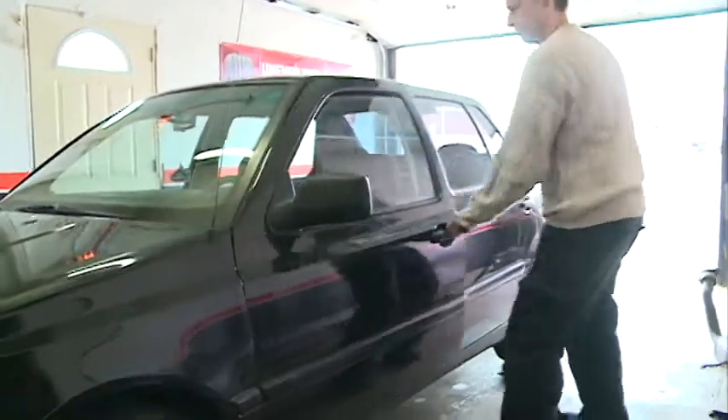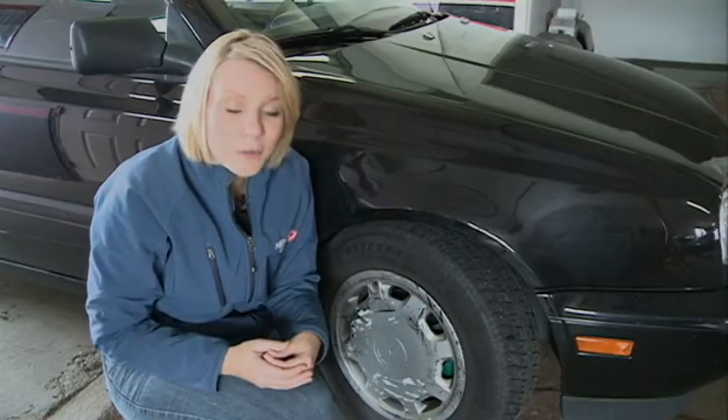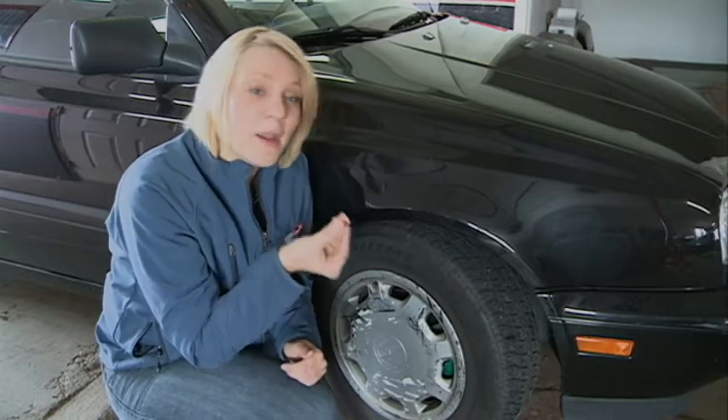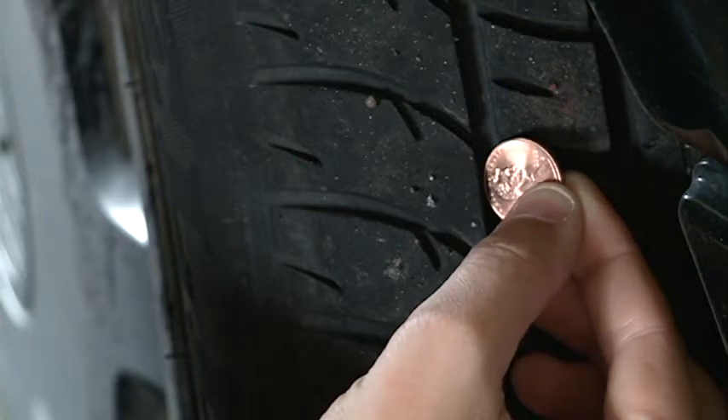Kotroski says you don't need to be a mechanic to get your car winter ready. There are a couple things you can try at home to see if your vehicle is ready for winter. Let's say you want to check the tread on your tire — you can do this by using a simple penny. Just put it between the tread on your tires, and if it's past the top of Lincoln's head, you're clear. Otherwise, go see your mechanic.